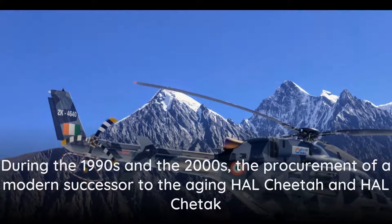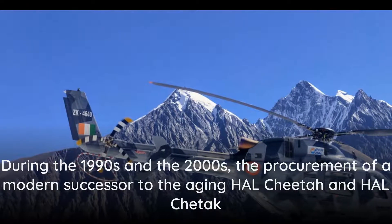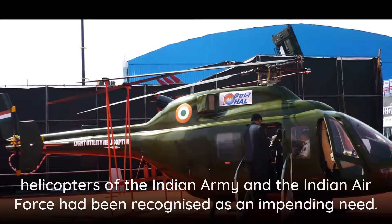During the 1990s and the 2000s, the procurement of a modern successor to the aging Cheetah and Chetak helicopters of the Indian Army and the Indian Air Force had been recognized as an impending need.